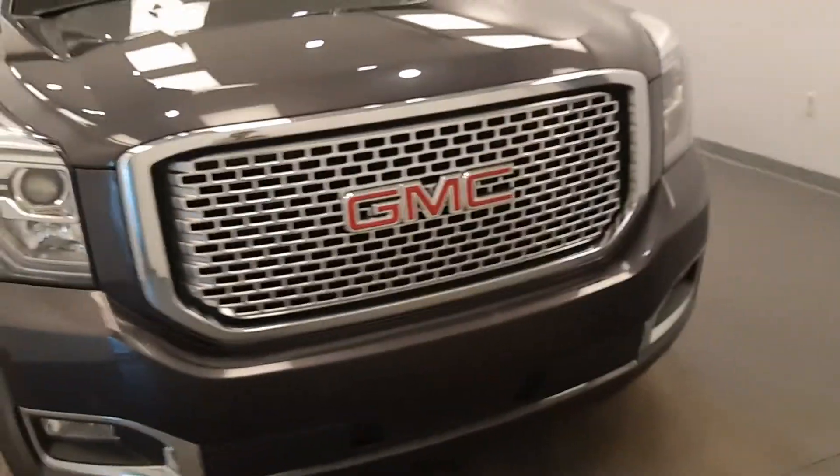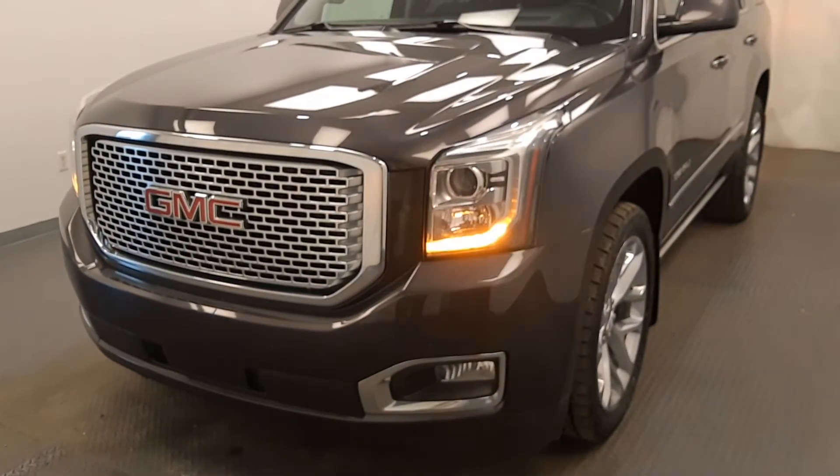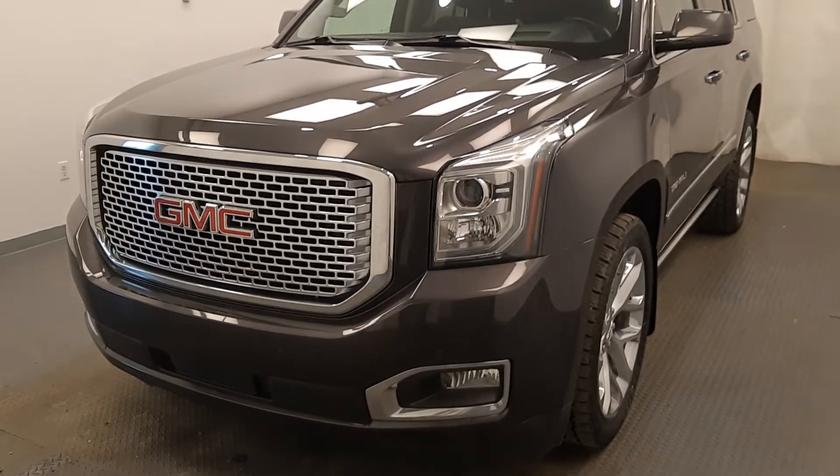Nice chrome Denali grill. Once again, 168-517, 2016 GMC Yukon Denali in Iridium.